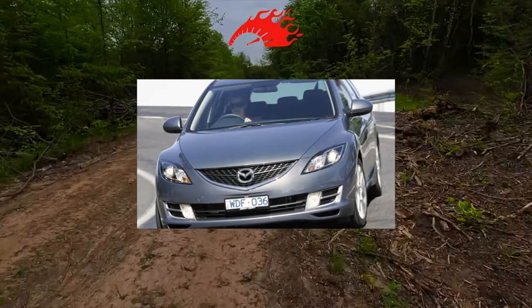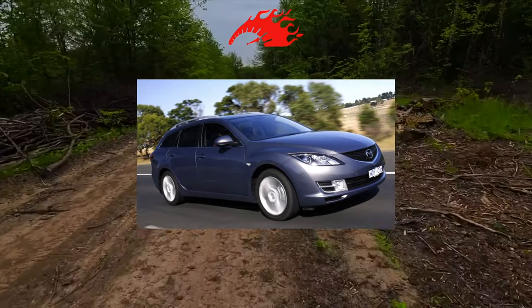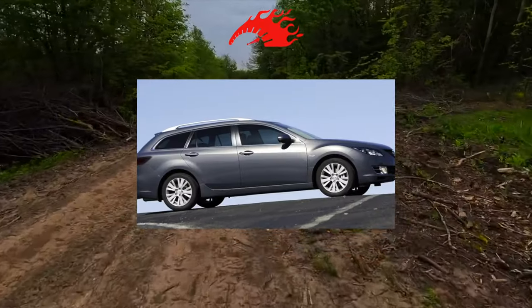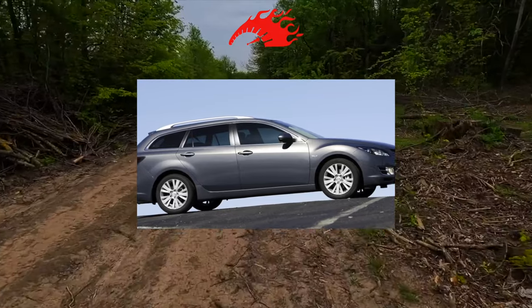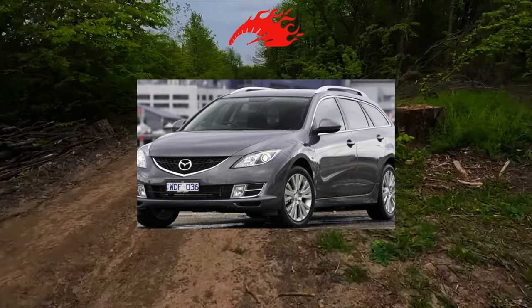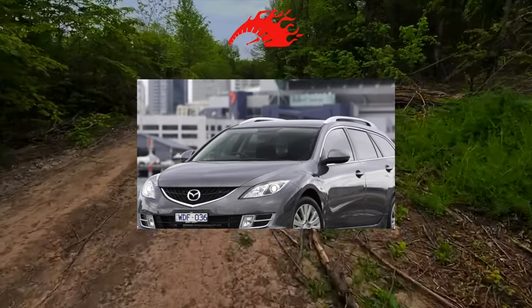The Mazda 6 looks much more expensive than it actually costs. The car is quite spacious, and its front panel is trimmed with high-quality soft-touch plastic. However, over time the paint from the center console wears off, and the leather on the gear lever and parking brake wears out. Most fans of the model simply do not pay attention to these minor issues.